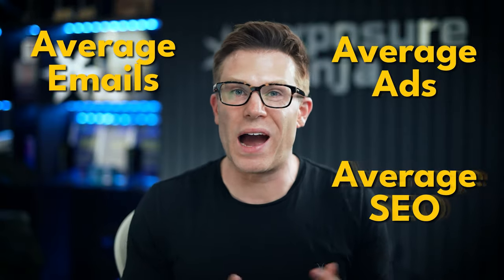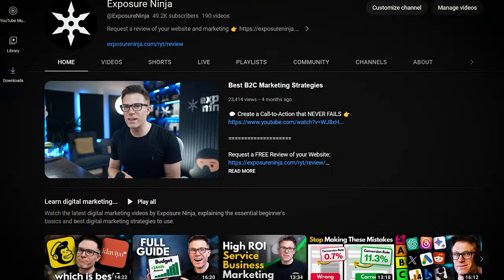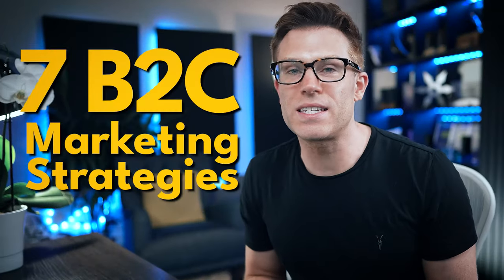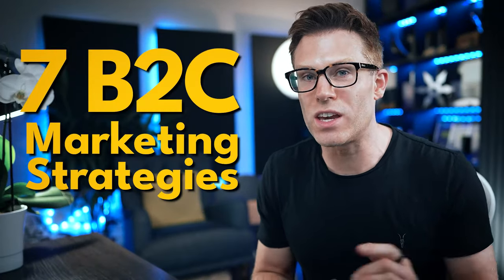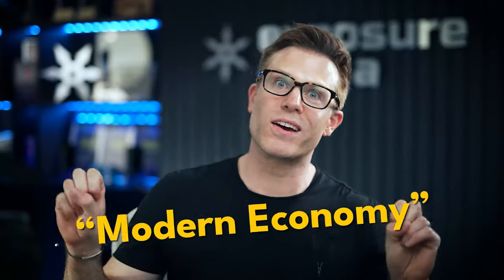But one thing's for sure: average ads, average emails, average SEO, average digital marketing is not going to get results. The good news is today we're going to be covering seven B2C marketing strategies that you can implement to win in this terrifying hellscape — I mean, modern economy.